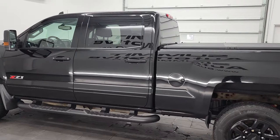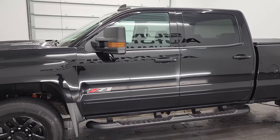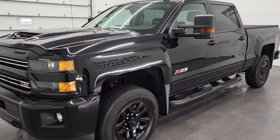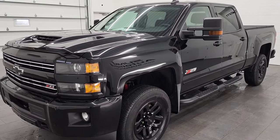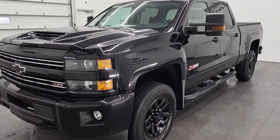This 2018 Chevy Silverado 2500 has the 6.6 liter Duramax diesel engine. It puts out 445 horsepower and it's paired up with the Allison heavy-duty 6-speed automatic transmission. This truck is 100% ready to go.